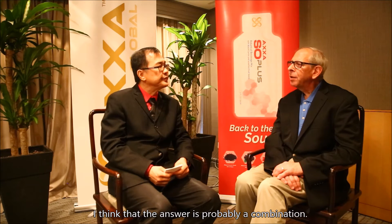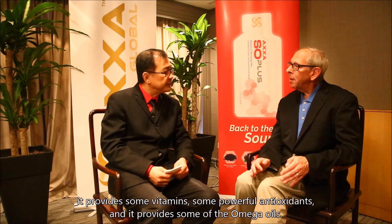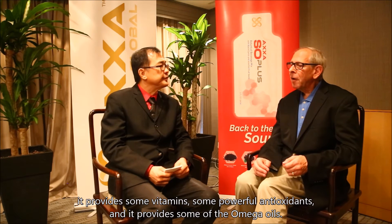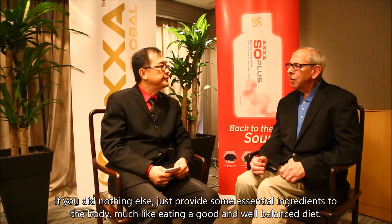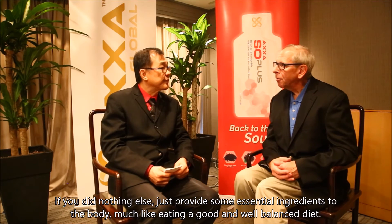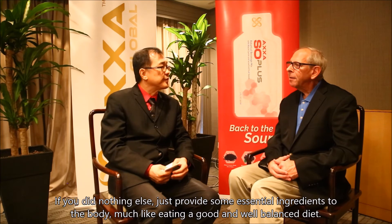I think the answer is probably a combination of things. First of all, this provides some good nutrition. It provides good healthy oils, some vitamins, some powerful antioxidants, and some of the omega oils. So just to provide some essential ingredients to the body, much like eating a good, well-balanced diet.